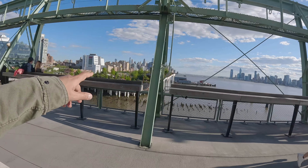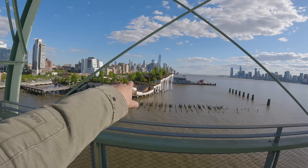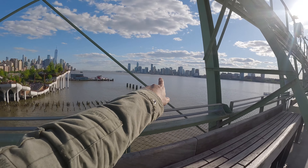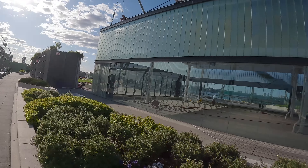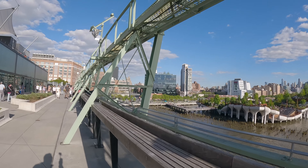That's New Jersey, that's the Hudson River, and that's Manhattan - well, we are in Manhattan. You can see the view of that park outside and there's the Freedom Tower over there. That's downtown, that's the financial district, and that's the Jersey skyline - I've done some videos on the Jersey skyline before, so definitely check those out. And of course that's the West Side Highway.